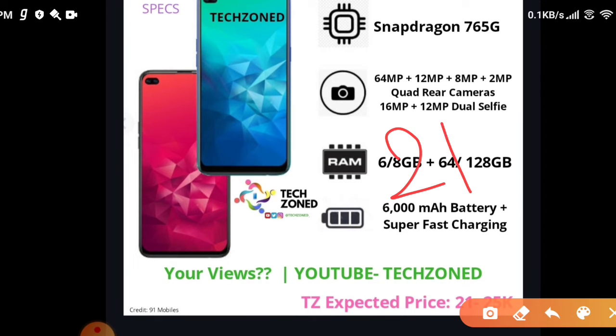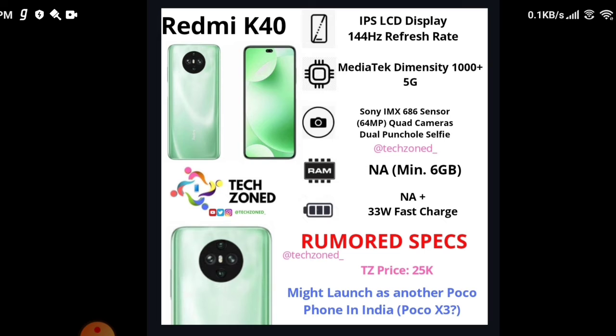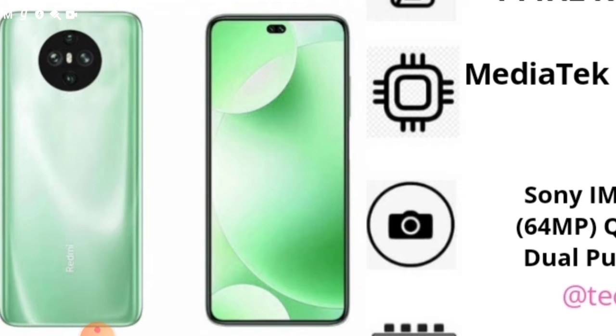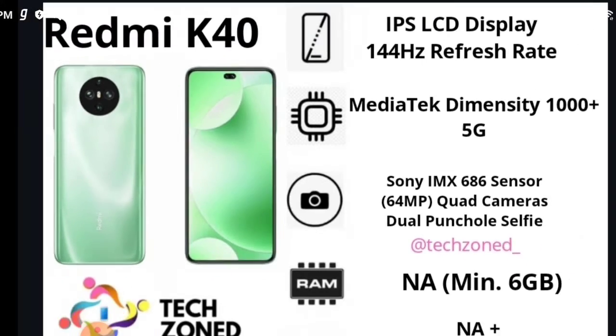Now it's time for the topic you were all waiting for: the Redmi K40 or the POCO X3. This is actually the Redmi K40 — we call it the POCO X3 because the Redmi K30 was launched as the POCO X2 in India, and the Redmi K40 might launch as POCO X3. The image shows a middle dual punch hole selfie camera, which is a first, and the camera design looks much better than the POCO X2. This is a concept image, not confirmed, but the specifications are more or less confirmed.